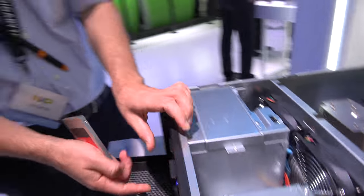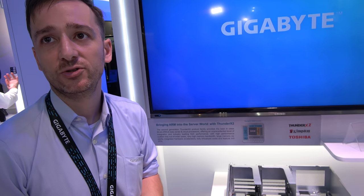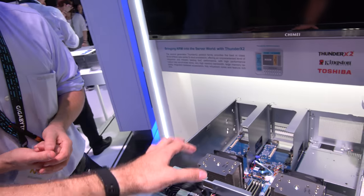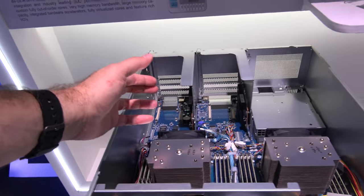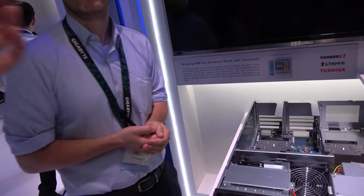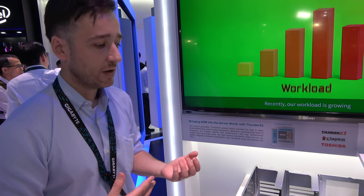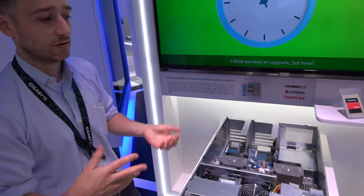We also have workstations where you can install GPUs as well, so they're doing machine learning or inference, these kinds of applications in your office. This is more like a validation platform to give people who are interested a chance to validate their software or their systems and kind of enlarge in the ARM ecosystem environment.